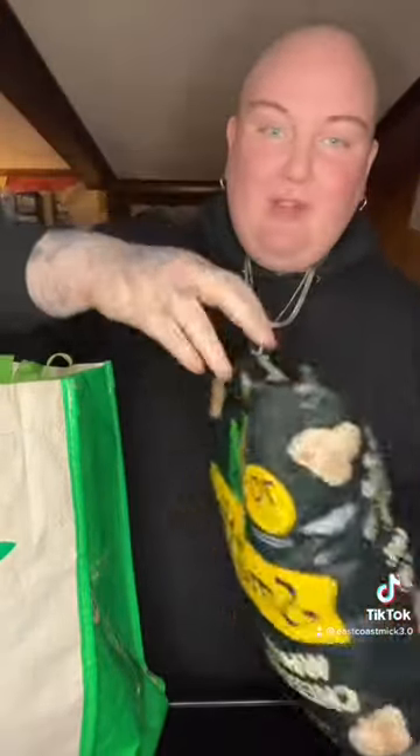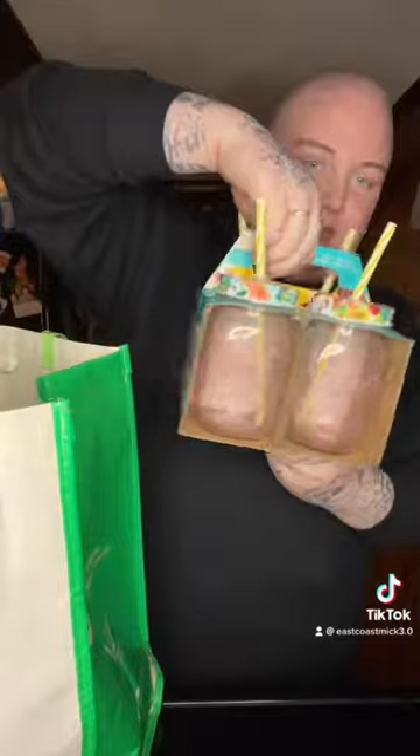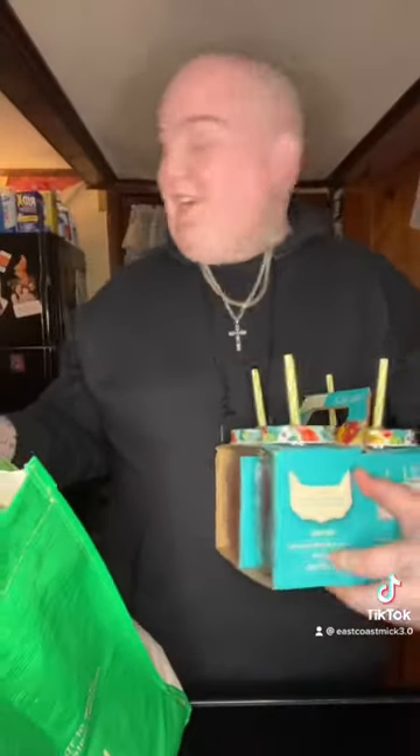Let's do a Walmart haul. First of all I got this big bone for my big dog — going to give it to her, she's excited. Then I got some Smartfood — I've been on a Smartfood kick. Some Fresh Pet dog food — yes I know there was a recall, I've been paying attention. And some Pioneer Woman glasses that I'm so excited about — I'm going to use them for my iced coffee.